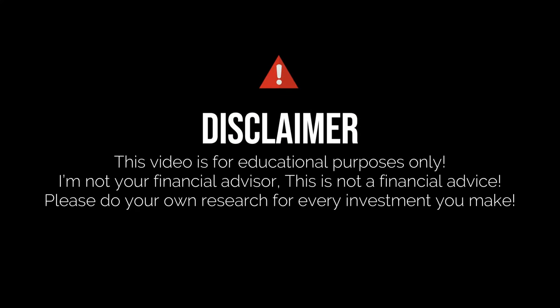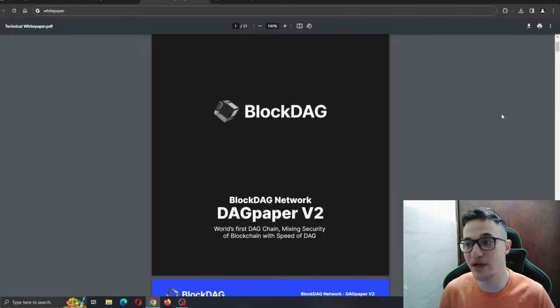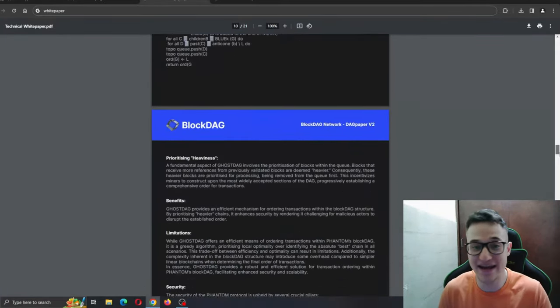Before we get into it, just remember that I'm not a financial advisor and you should always make the decision for yourself when deciding to invest in a project. The white paper has finally been released and as you can see it has over 20 pages, so it is huge.